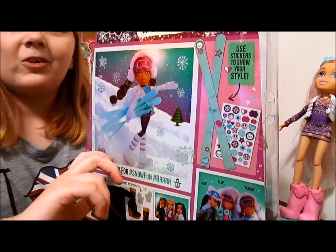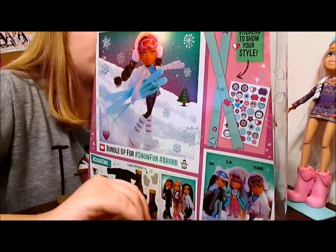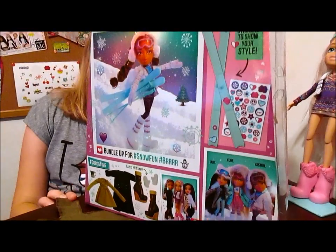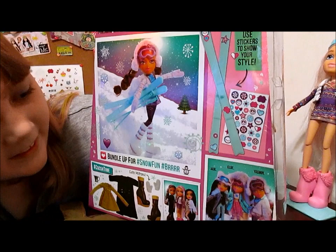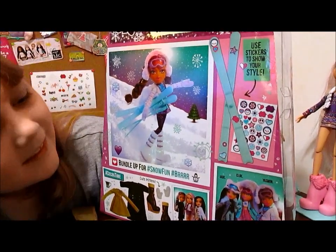They all come with goggles, and they all come with stickers to decorate their items. She has earmuffs, which I'm really excited about — they are really, really cute. They all come with two outfits, which is really awesome, and two pairs of shoes. So it's really cool.